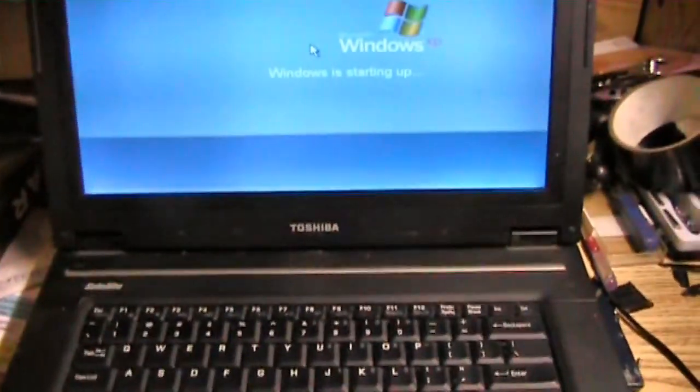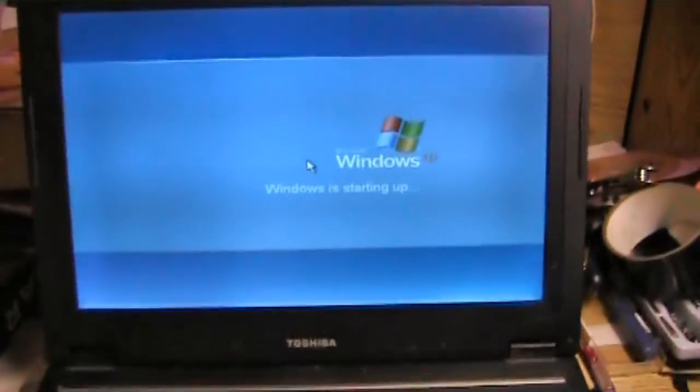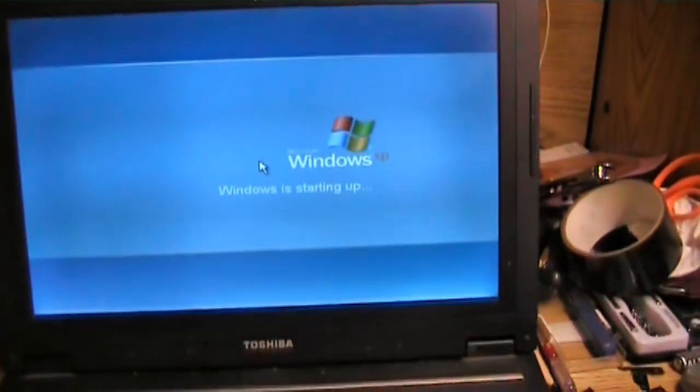This here puppy is a Toshiba Satellite L35, submodel something like S1054. I got it for $12 shipped. I thought the seller just wanted to get rid of it, because that's what a flat rate medium priority mailbox costs approximately. But no, they sent it media mail for $5 and change, so they actually got $6 and change on the deal.